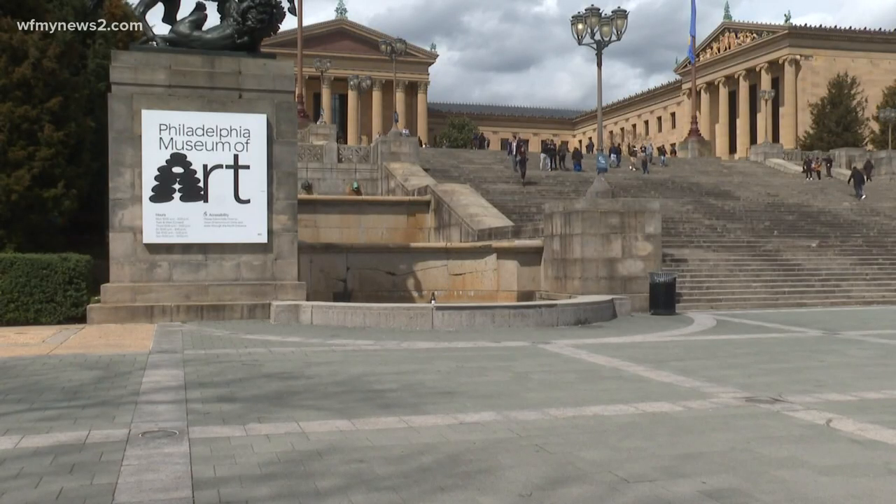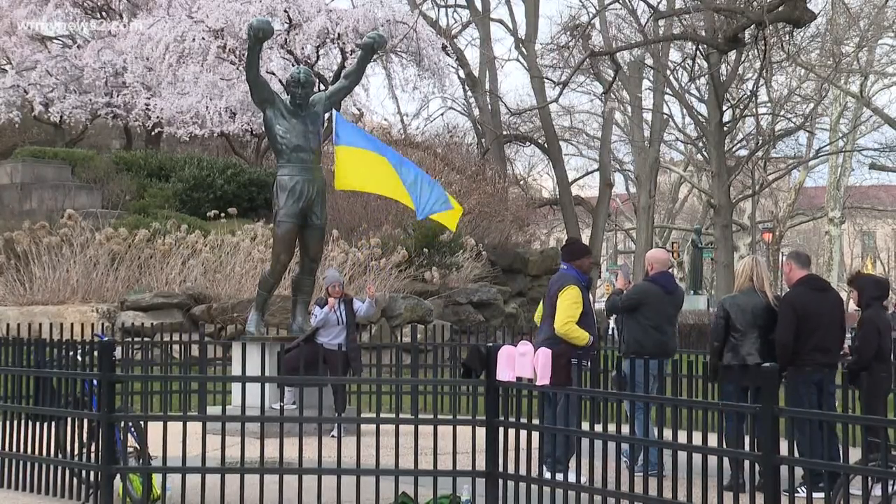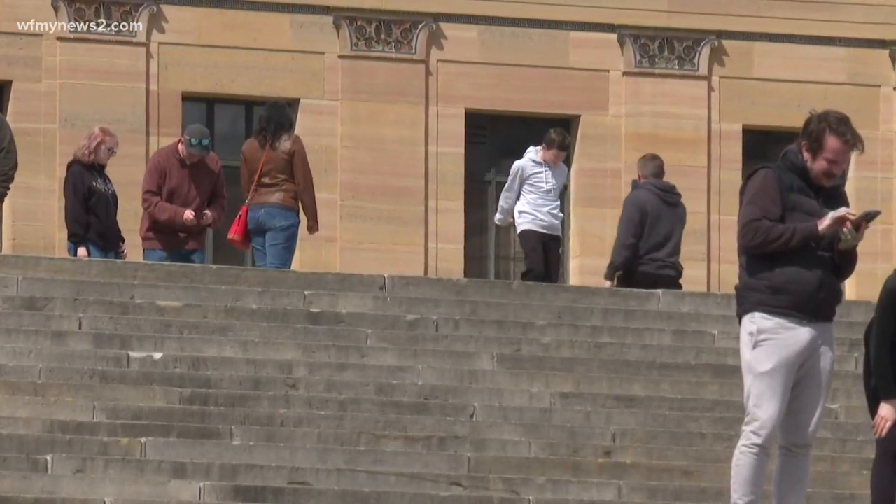It's now on to the Philadelphia Museum of Art, built in 1876. It's also home to the Rocky statue — these steps immortalized in the 1976 film. You may recall Sylvester Stallone famously running up these steps and raising his arms during the movie.